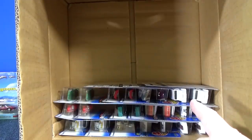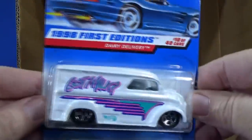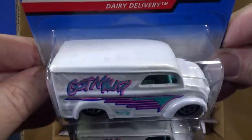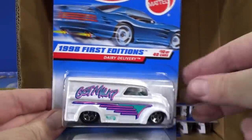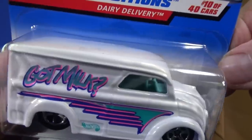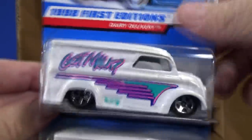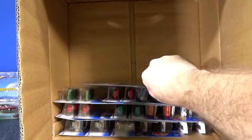Oh, I bought so many of that car. There you go — Dairy Delivery. Hunk of metal. This one they haven't put in the basics in a long time. Now it's only in the adult collector lines where Mattel can get four or five dollars from it. Huge model, 1998 first edition — Dairy Delivery. The interior was aqua to go with the paint job. Two more Dairy Deliveries for the collection.